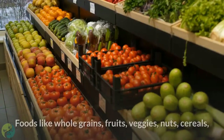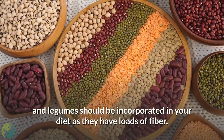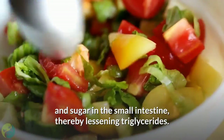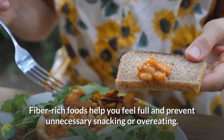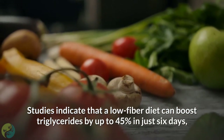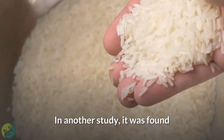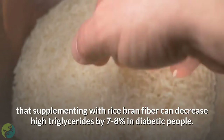3. Eat fiber-rich foods. Foods like whole grains, fruits, veggies, nuts, cereals, and legumes should be incorporated in your diet as they have loads of fiber. Fiber is not digested and lowers the absorption of extra fat and sugar in the small intestine, thereby lessening triglycerides. Fiber-rich foods help you feel full and prevent unnecessary snacking or overeating. Studies indicate that a low-fiber diet can boost triglycerides by up to 45% in just 6 days, whereas high-fiber intake can dip triglycerides below the threshold. Supplementing with rice bran fiber can decrease high triglycerides by 7–8% in diabetic people.